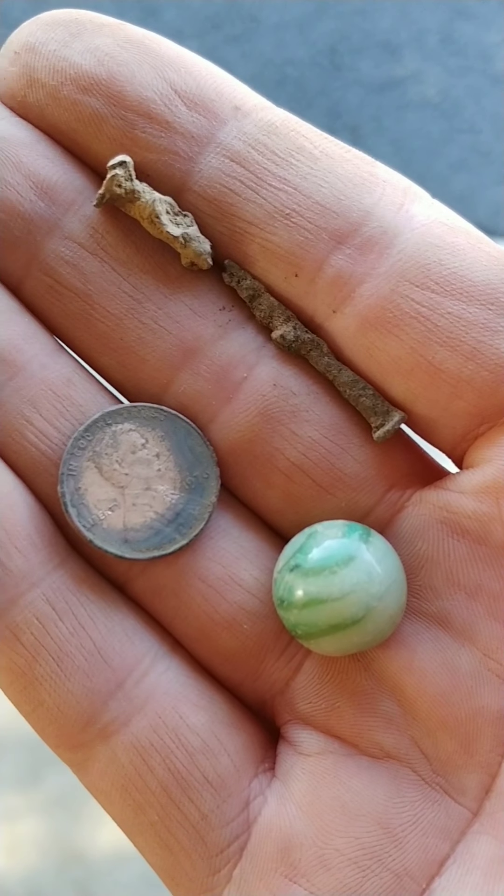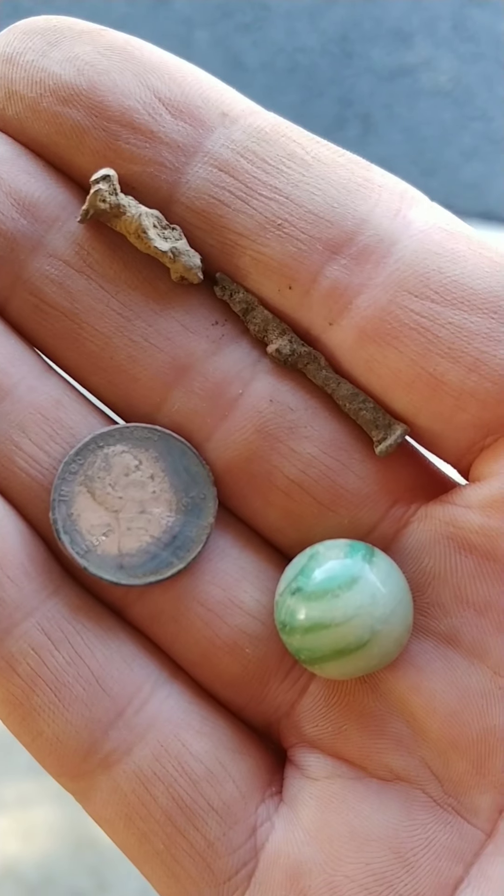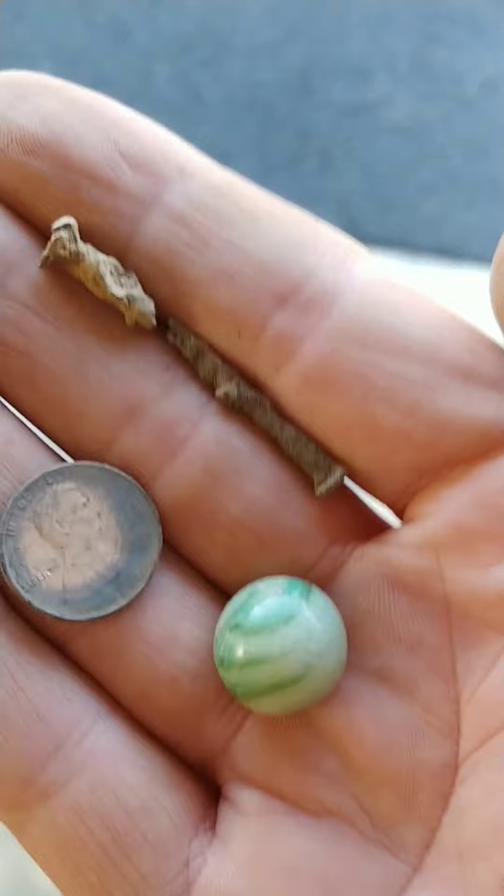1976 — actually well preserved for a '76. On to the next. So there it is — today's haul. The marble is what really gets me; it came up as a tone and turned out to be a marble. Those two little nails are a pain when they're ground-colored and giving tones. And then the penny. At least I know what's there at that park — nothing I want to go back for, so we're moving on to something better and more entertaining. At least we tried.